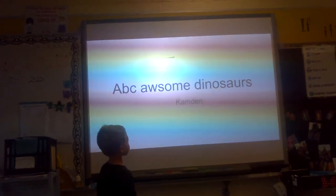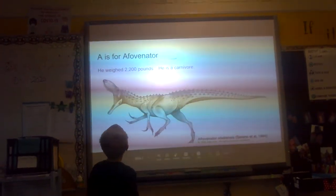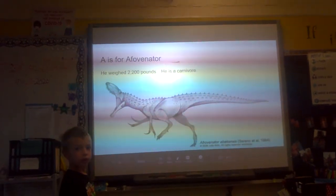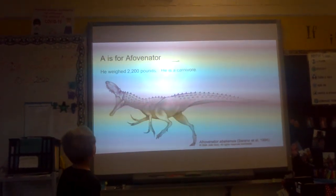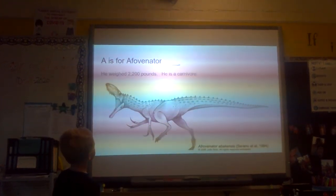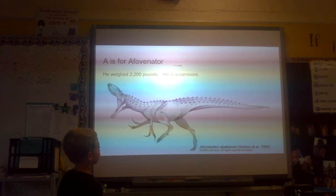The awesome dinosaurs. A is for Alpha Venator. He weighed 2,200 pounds. He is a carnivore.